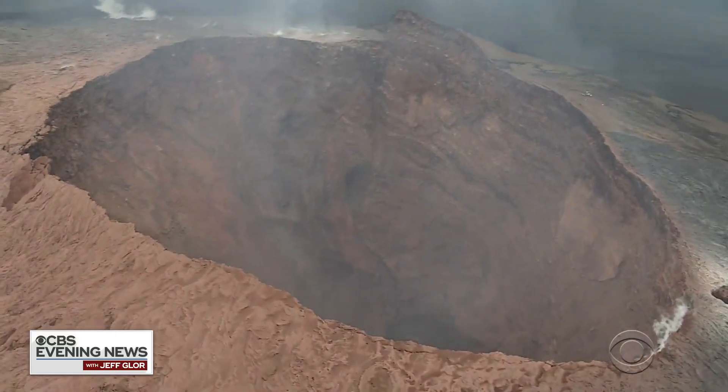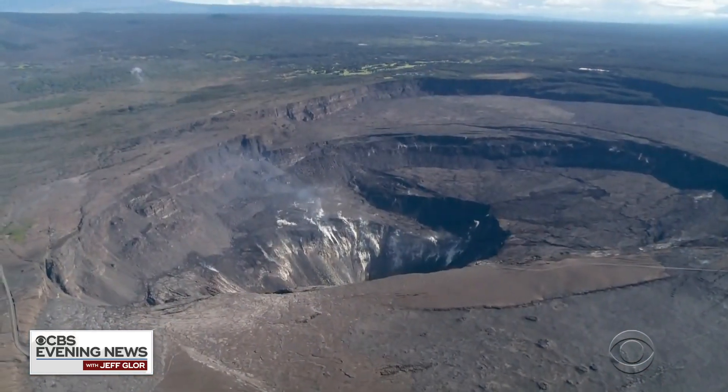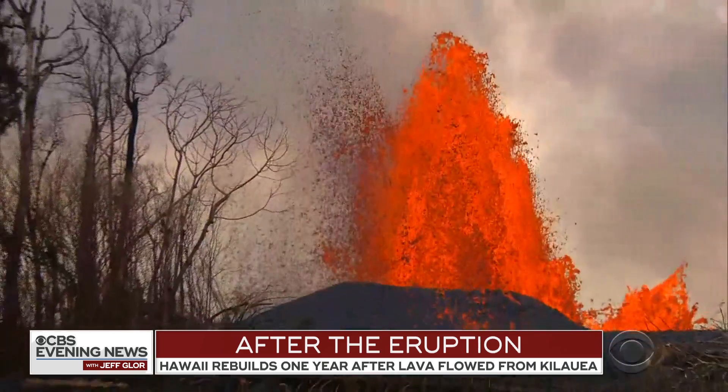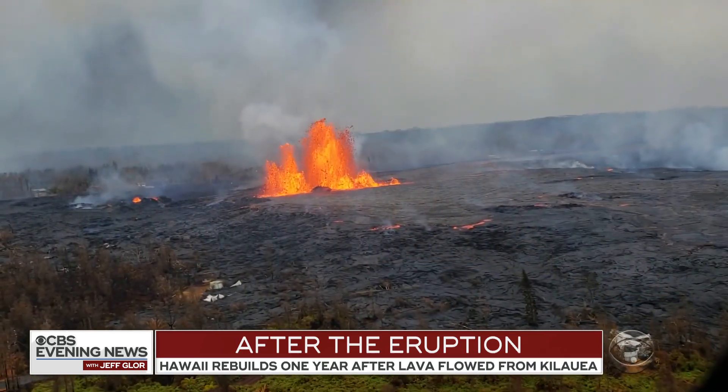At Kilauea's summit, the crater tripled in size. And geologists like Janet Babb are still poring over all the data. Will we see lava again? Without a doubt, Kilauea volcano will erupt again — we just don't know when or where.